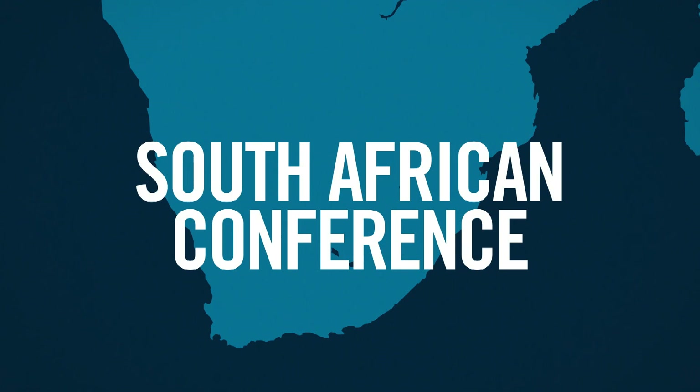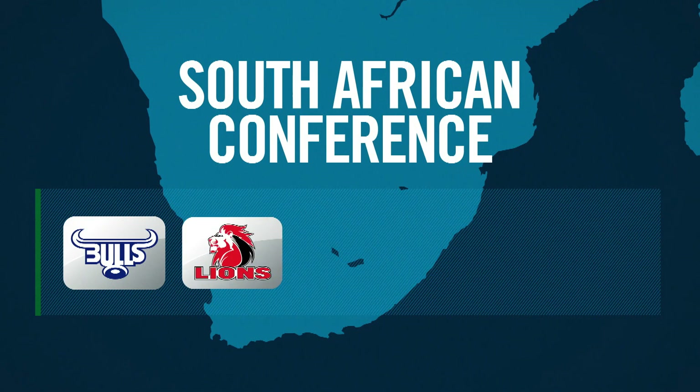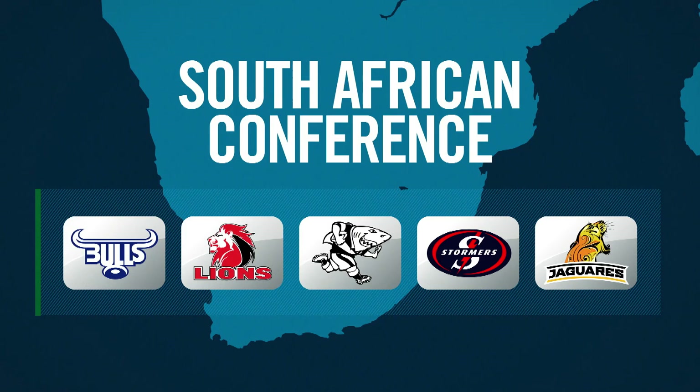And finally a South African conference made up of four South African teams: the Bulls, the Lions, the Sharks and the Stormers, joined by Argentinian side the Jaguares.